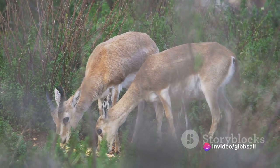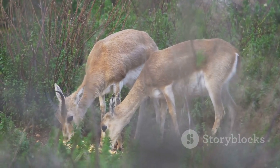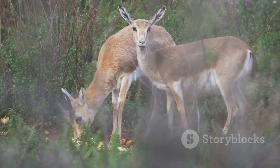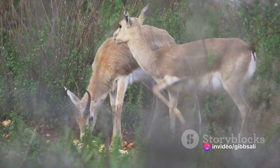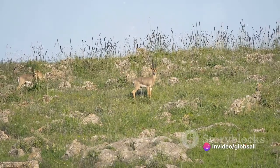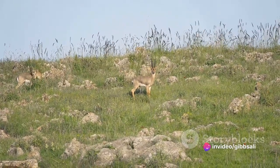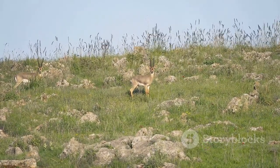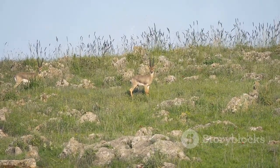Interestingly, gazelles have a unique way of dealing with heat stress: they allow their body temperature to rise. This may sound counterintuitive, but it actually reduces the need for them to sweat and lose precious water. This physiological adaptation, known as hyperthermia, allows them to comfortably endure body temperatures that would be lethal to many other mammals.